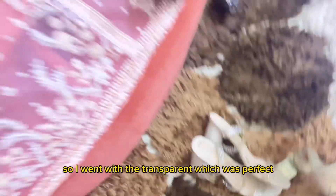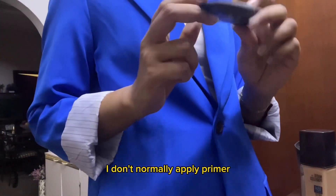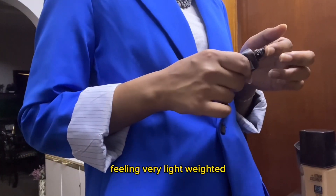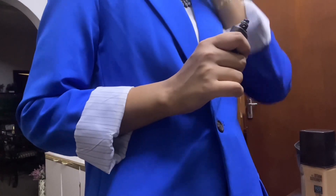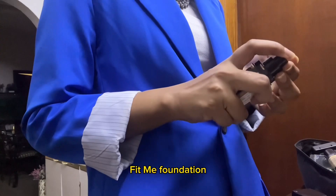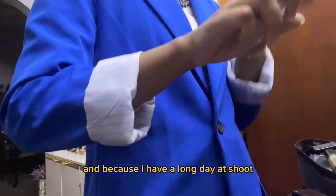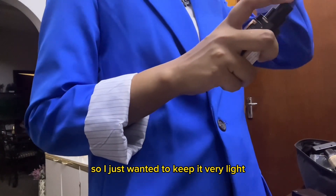For the pink one I wanted to go simple, so I went with the transparent heel, which was perfect. I don't normally apply primer, but I just wanted to keep my skin feeling very lightweight, so I applied the Wet and Wild primer before going with the foundation. Then I went with my go-to Maybelline Fit Me foundation — it's very lightweight and perfect for my skin. Because I had a long day, I just wanted to keep it very light.